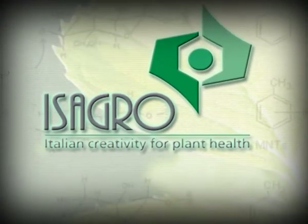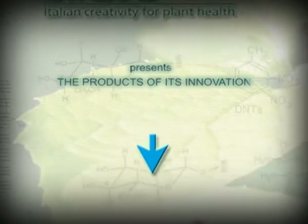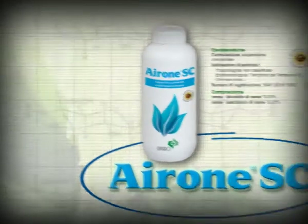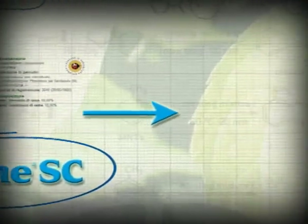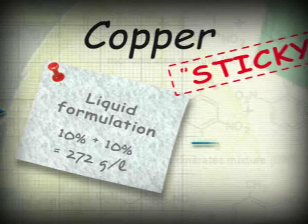A new compound and a new formulation technology — Isagro's breakthrough into its copper products range. From the combination of copper oxychloride and hydroxide: Irone SC, effective at low doses, fast acting, with excellent persistence and no phytotoxicity. Irone SC, liquid, contains 10% copper hydroxide and 10% copper oxychloride.